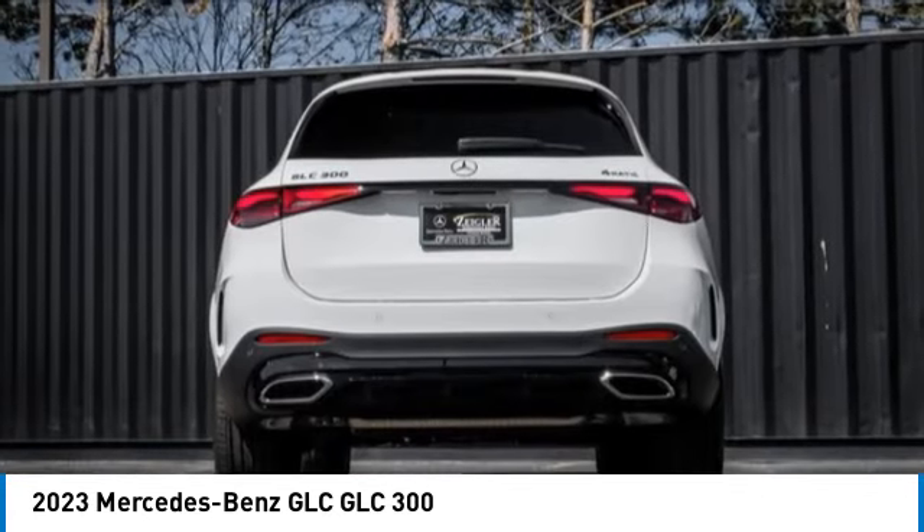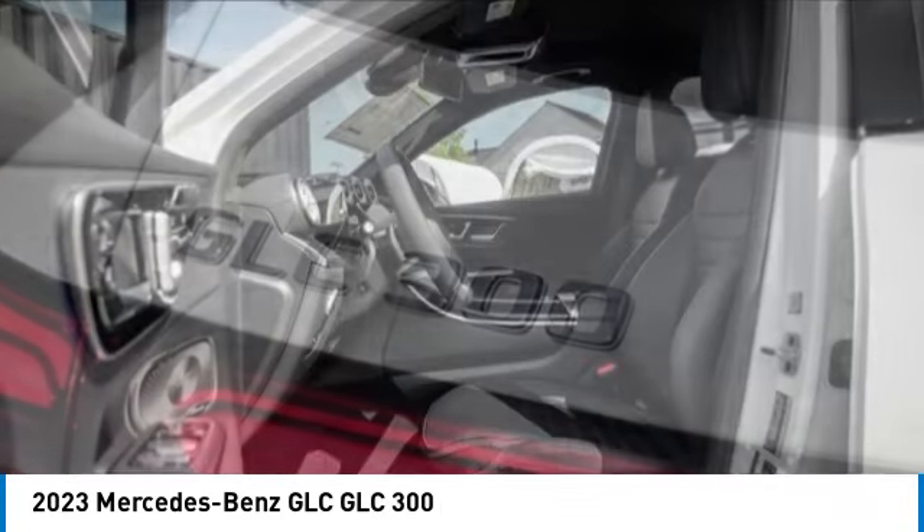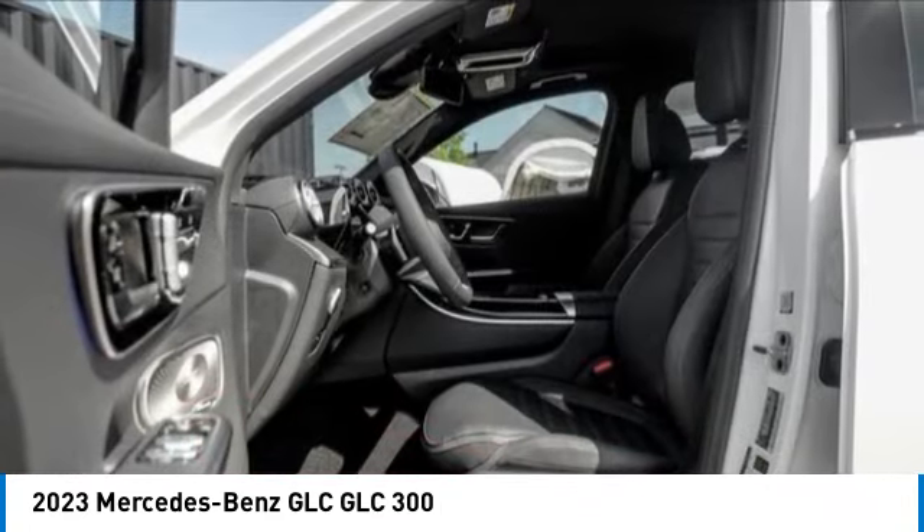Rain sensing wipers, electronic stability control, rear spoiler, power lift gate, brake assist, traction control, remote keyless entry, four-wheel disc brakes, speed control, rear fog light.